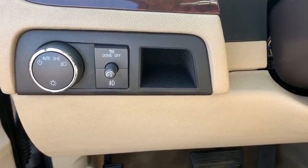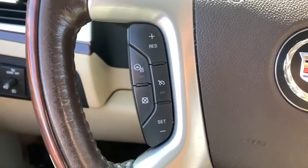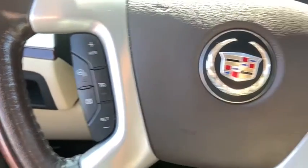Stability control, traction control, navigation system, tow hitch, power passenger seat, anti-lock braking system, backup camera, Bluetooth, navigation package.